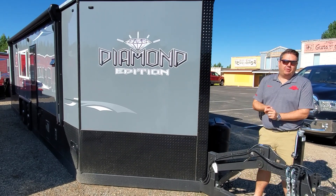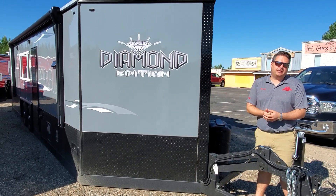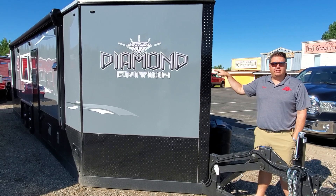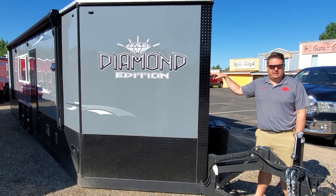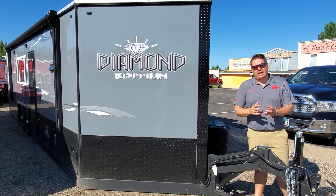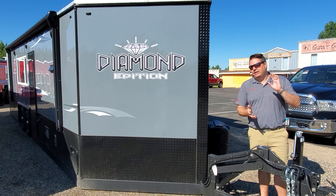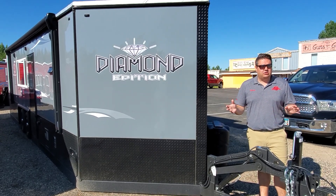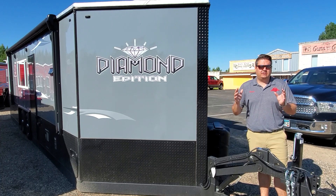Hey everyone, Henry from Smoky Hills Outdoor Store. I want to show everybody a new model that's on our lot. This is the 2021 Diamond Edition — a 26-foot house with a slide-out that has been redesigned in 2020. They added a couple of new things in 2021 and I think it's a really good design.